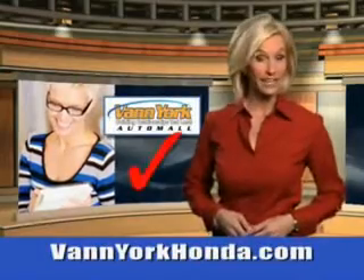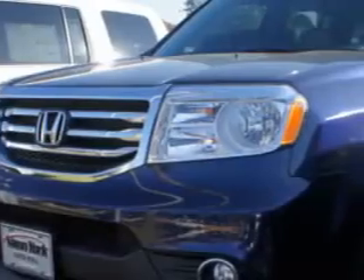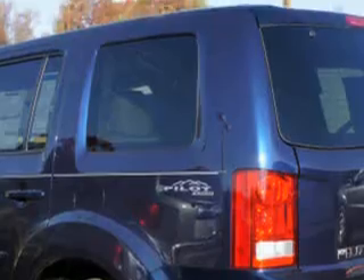Every year, more and more Triad buyers put Van York Honda on their shopping list. At Van York Auto Mall, we know you need a vehicle for everyday tasks. Whether loading soccer equipment or a night out with friends, you will have room in this 2013 Honda Pilot with a 6-cylinder engine.